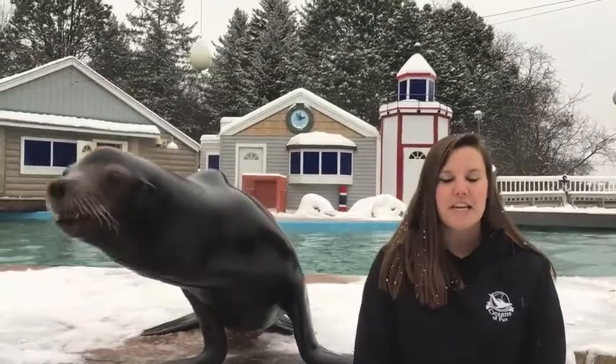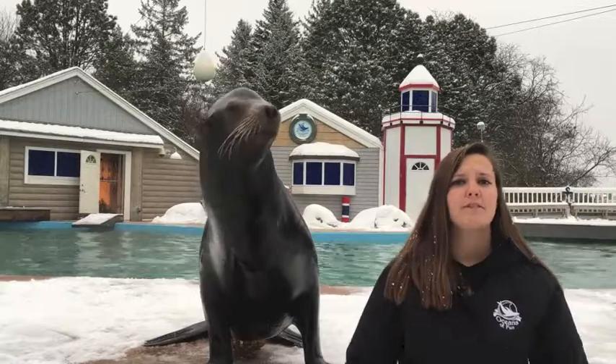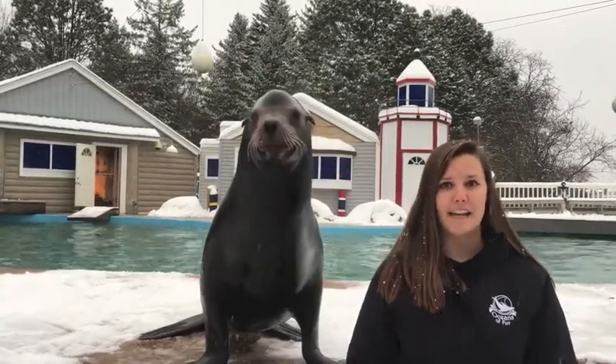Here in Milwaukee, Wisconsin, it's roughly about 15 degrees, so we might be putting on our heavy winter jackets and our snow pants, but these animals are very well adapted to live in a variety of climates.